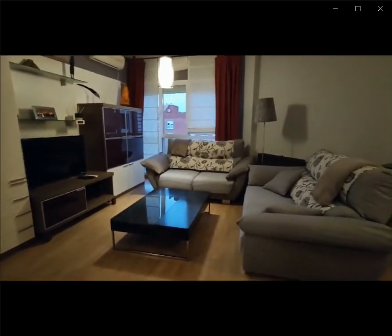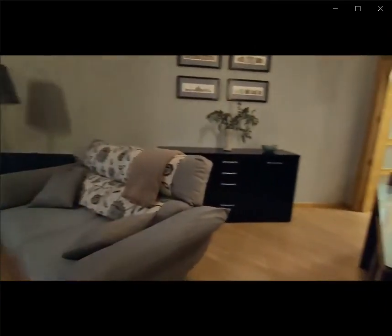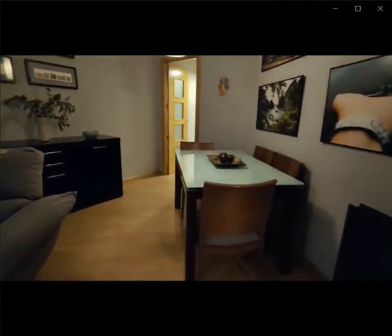You also have a TV area with a coffee table right in front of it, and behind it you have a drawer space as well as the dining room table as you can see over here.